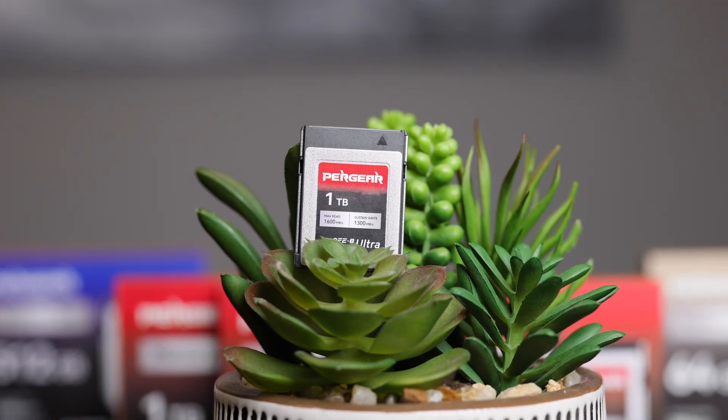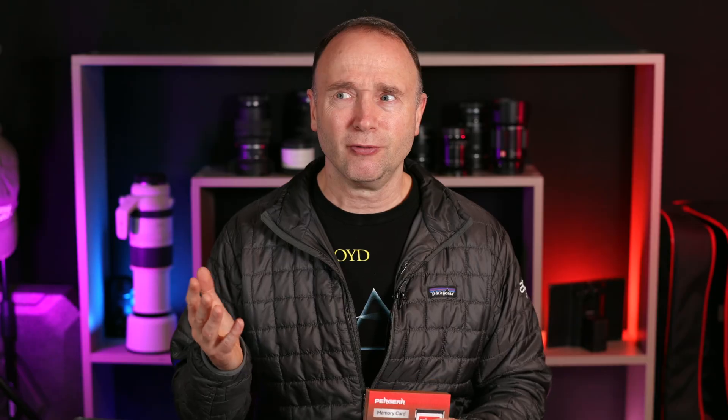This Peargear 1TB CFexpress card will work in an Angelbird or ProGrade card reader, but if you've spent money on these cards, you want to maximize performance when connected to your computer. And if they offer a firmware update — which Angelbird has done — you'll need the manufacturer's own card reader to apply it. Peargear's Ultra line is new, and I've only had this one terabyte card for about three or four days. No video review can tell you how a card will last into the future — the only way is with continued use. I've reviewed Peargear cards before and used them for six months to a year without issues.